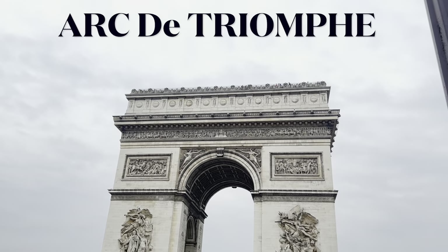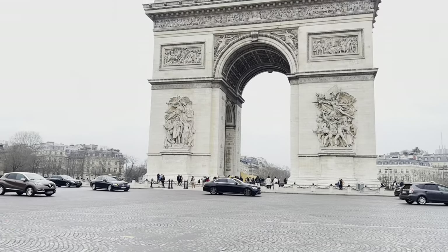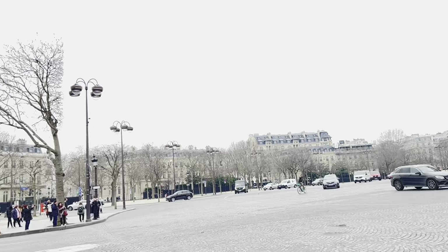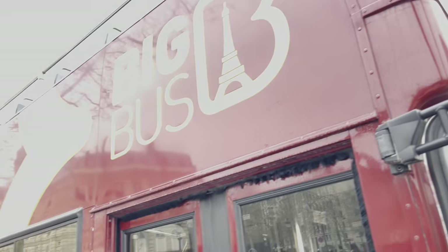Hello everyone, my name is Sai. Hope you are doing fine. This special block is the final edition of France. This is a special monument in Paris City. Without any further delays, let's get into our video.